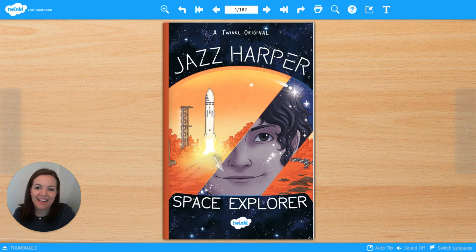Hello, my name is Hannah and I'm a teacher at Twinkle. Thanks for joining me for daily reading. This is the first of ten videos where we're going to be looking at a story called Jazz Harper Space Explorer. Each day we'll read a chapter of the story and we'll be working on some reading skills. I'm going to be asking you some questions as we go along, so if you'd like to write your answers down, you'll need a piece of paper, or you could download the activity sheet using the link in the description below. You can type onto that activity sheet or you could print it out.